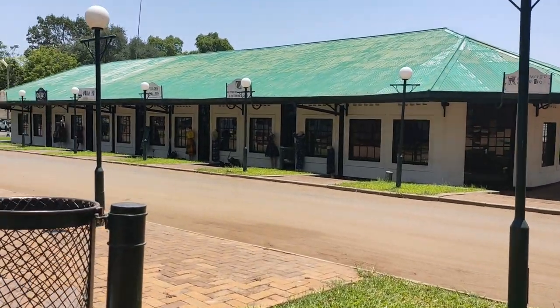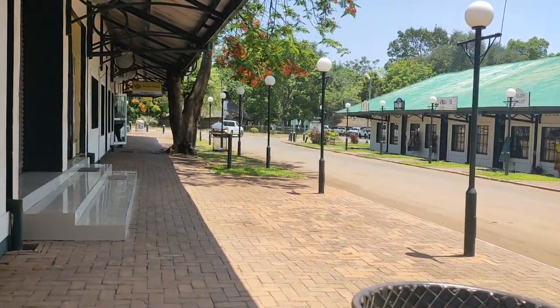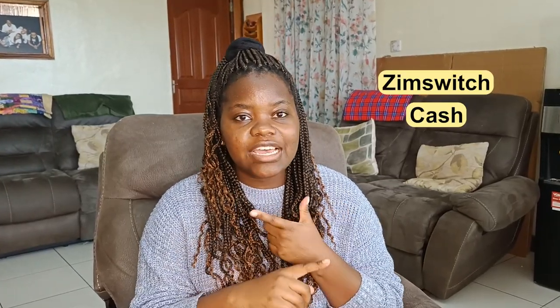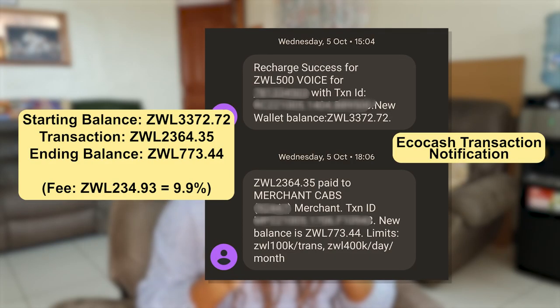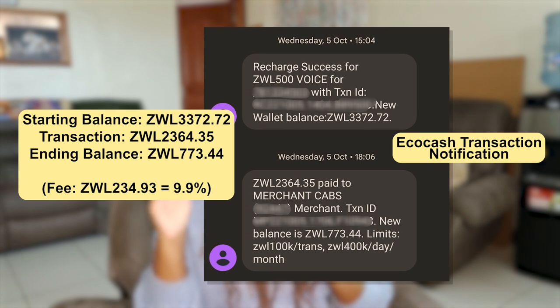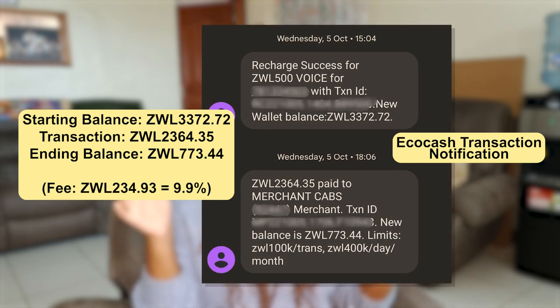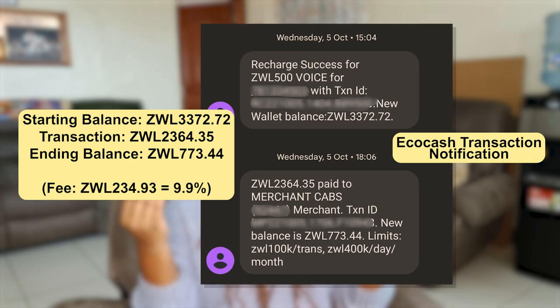If you're in an area with a high number of tourists or foreigners, you're more likely to have a wider range of payment options. At smaller stores or stores with fewer tourists and foreigners, you're more likely to need to pay with ZimSwitch, cash, or EcoCash. When paying with card or EcoCash, note that you will be charged an additional fee from your service provider on top of whatever the supermarket total is.